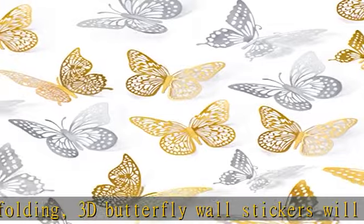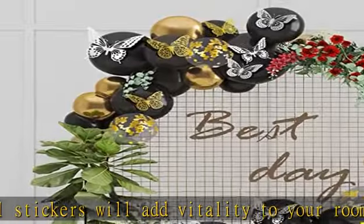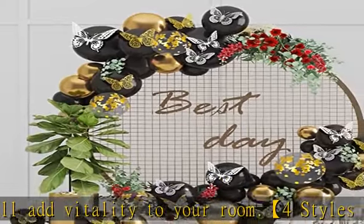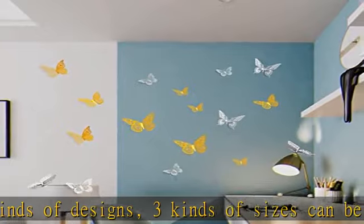Wide application: can be used as party, nursery, christening, and festival celebration decorations, photography background, dessert table decor, cake toppers, or fridge stickers. So cute to display in your kid's bedroom and also ideal to decorate for parties, weddings, etc.